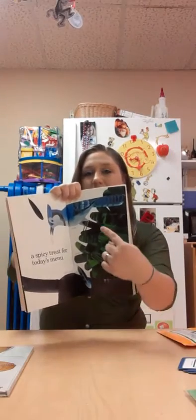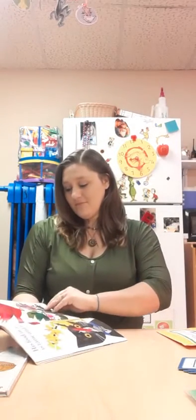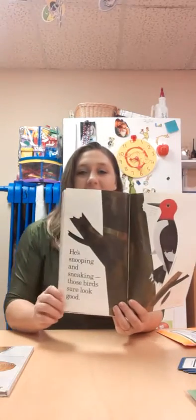There goes kitty cat under that blue jay. His food in a can is tame and mild. He's trying to hide behind the flowers from that cardinal. So he's out for something wild. He's snooping and sneaking. Those birds sure look good. If he could catch one, he'd eat it. He would.